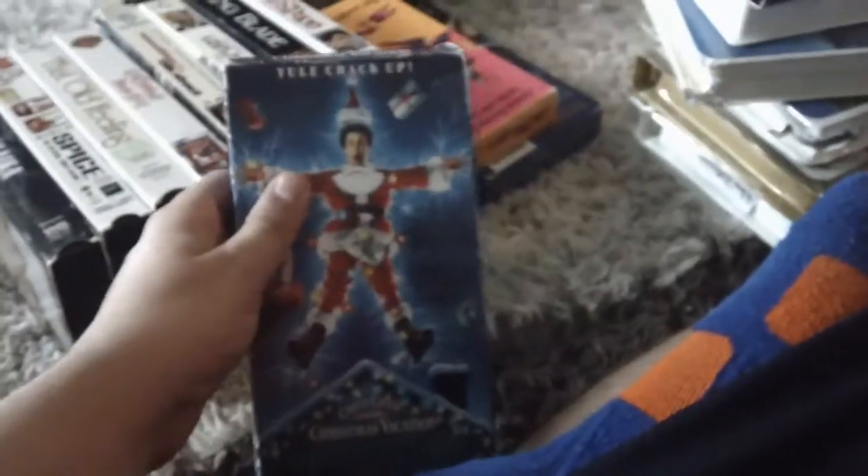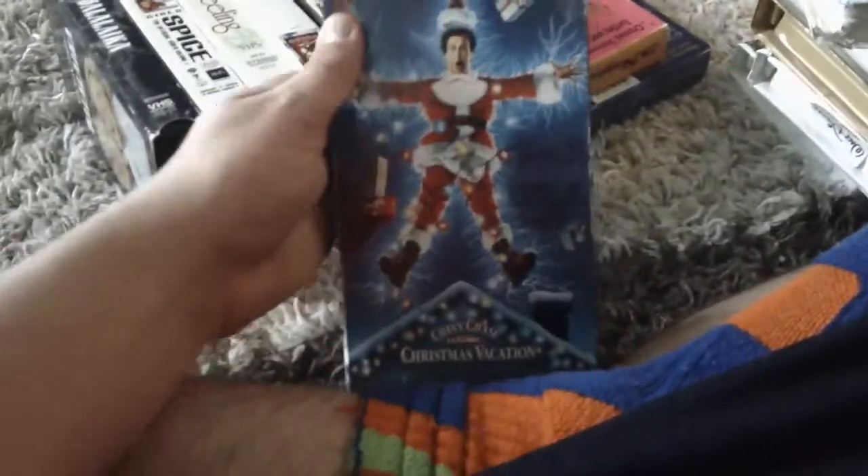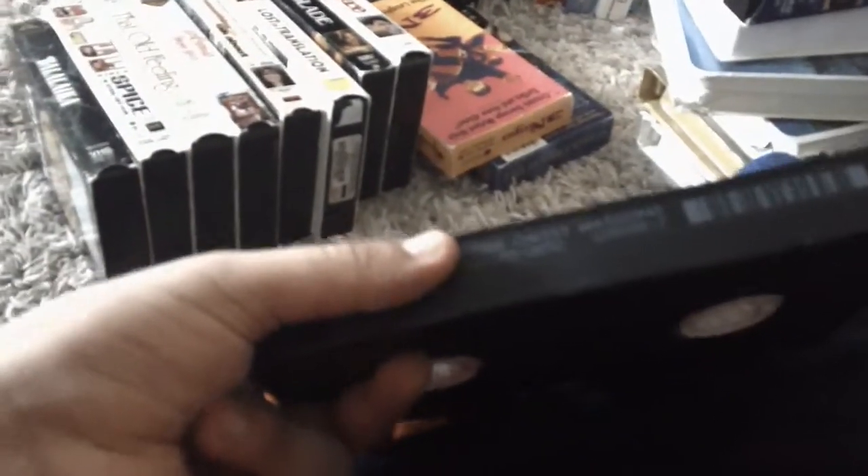Next up is National Lampoon's Christmas Vacation — spine top in the back. There's a vertical sticker label on this tape. August 13th, 1995.